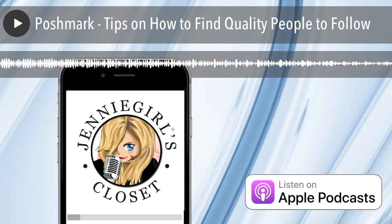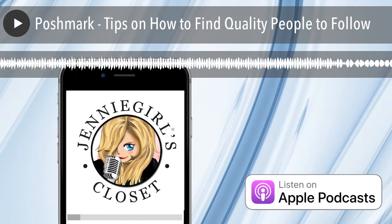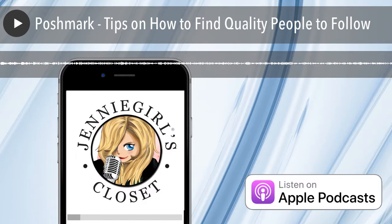Hi, this is Jenny Walker and welcome to Closet Conversations. Today I want to talk to you about Poshmark and how to identify quality people to follow.